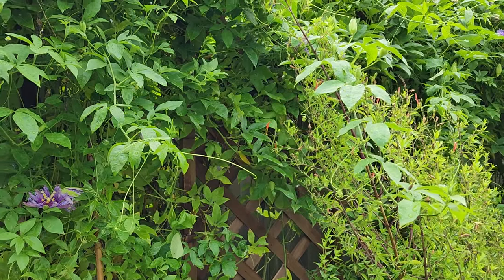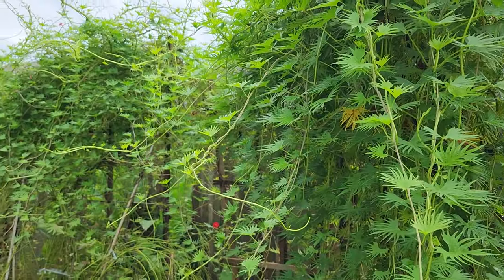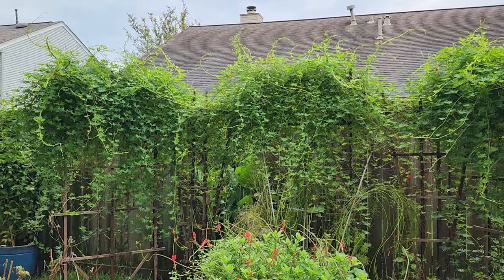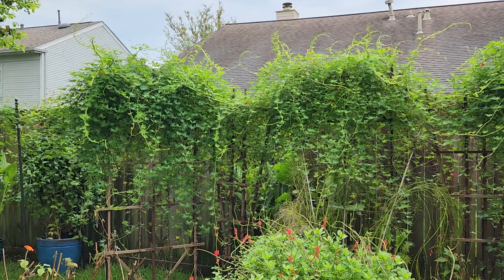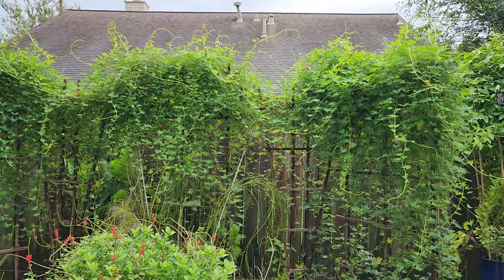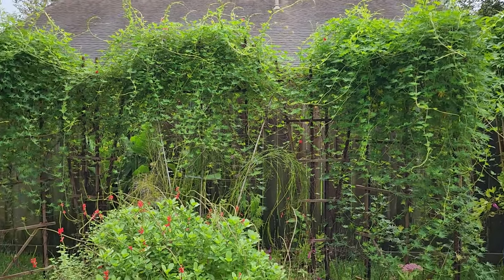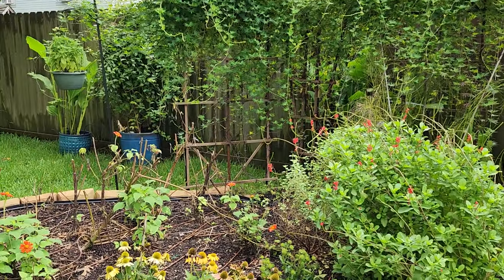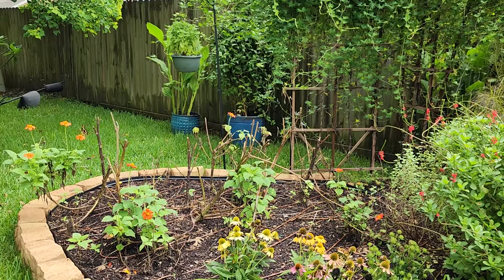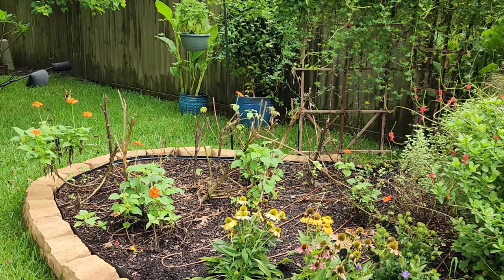I also want to comment on the cardinal climber right next to the passion vine. This cardinal climber is gorgeous - last year's was not, but this one is beautiful and it is flowering. I've got a giant swallowtail there on the tithonia that's still trying to flower.